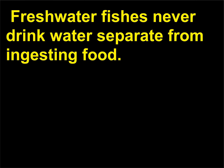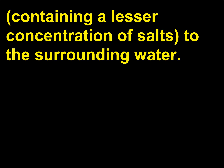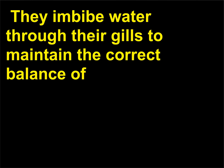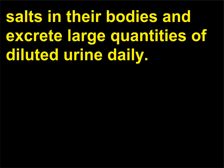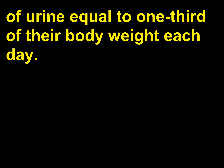Freshwater fishes never drink water separate from ingesting food. These fishes are prone to gain water since their body fluids are hypotonic — containing a lesser concentration of salts — to the surrounding water. They imbibe water through their gills to maintain the correct balance of salts in their bodies and excrete large quantities of diluted urine daily. It is estimated that freshwater fishes eliminate a quantity of urine equal to one third of their body weight each day.